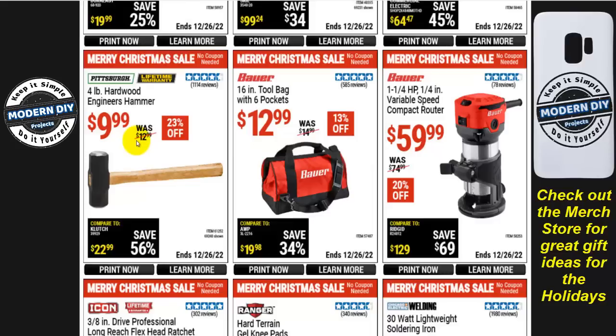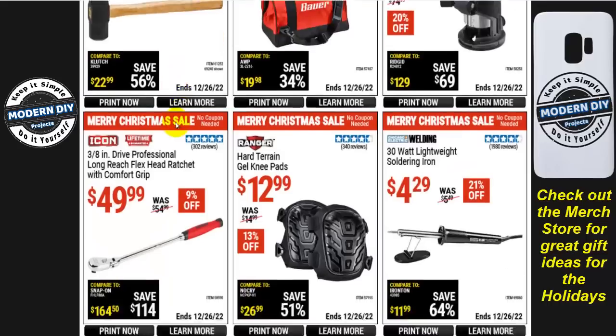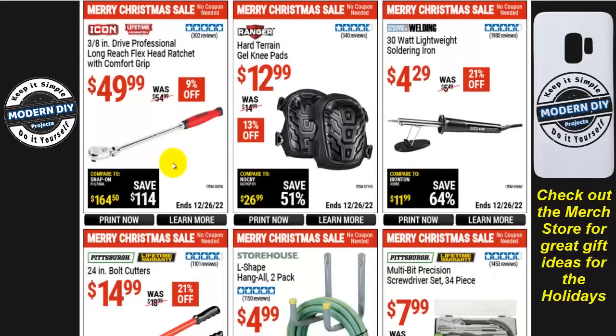The 4-pound hardwood engineer's hammer — basically a sledgehammer — is $10, 23% off. The Icon 3/8-inch drive professional long-reach flex-head ratchet with comfort grip is $50, 9% off. Gel knee pads for hard terrain from Ranger are $13, 13% off. The 30-watt lightweight soldering iron from Chicago Electric Welding is $4.30, 21% off.